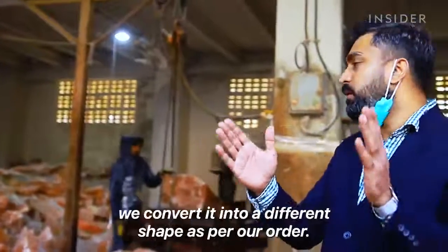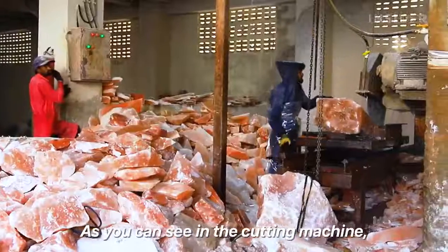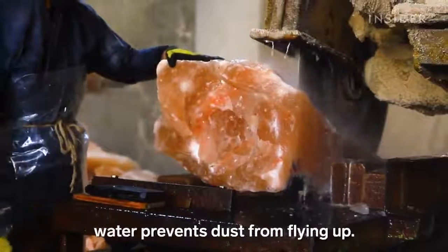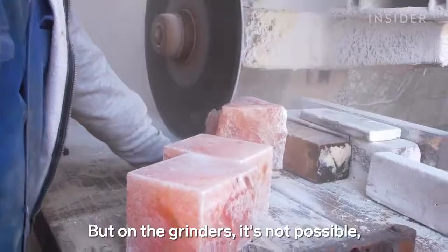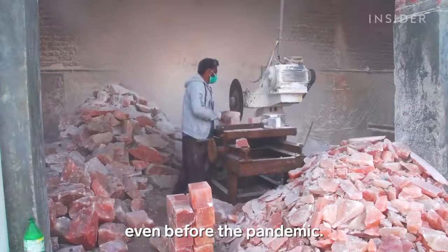After the raw material we get, we convert it into different shapes as per our order. As you can see on the cutting machines, he is cutting different sizes. On this saw, water prevents dust from flying up. But on the grinders, it's not possible, which is why Mohamed's staff wore masks even before the pandemic.